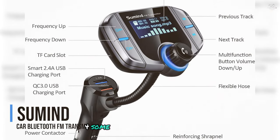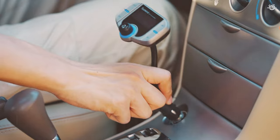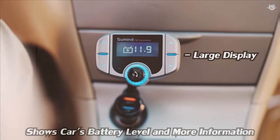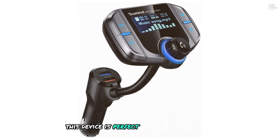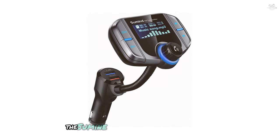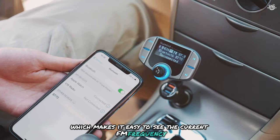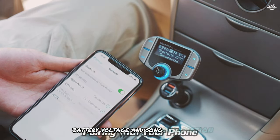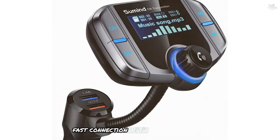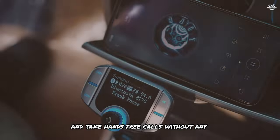At number four is the Sunmind car Bluetooth FM transmitter. This device is perfect for those who want a reliable and feature-packed FM transmitter with a sleek design and excellent performance. The Sunmind transmitter features a 1.7-inch display, making it easy to see the current FM frequency, battery voltage, and song information. The device supports Bluetooth 4.2 technology, ensuring a stable and fast connection with your smartphone so you can stream music and take hands-free calls without any interruptions.